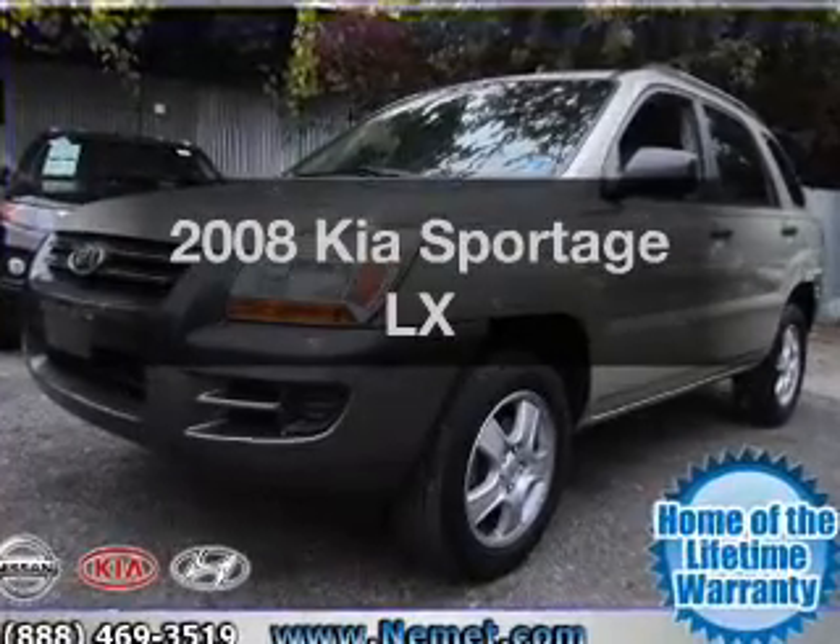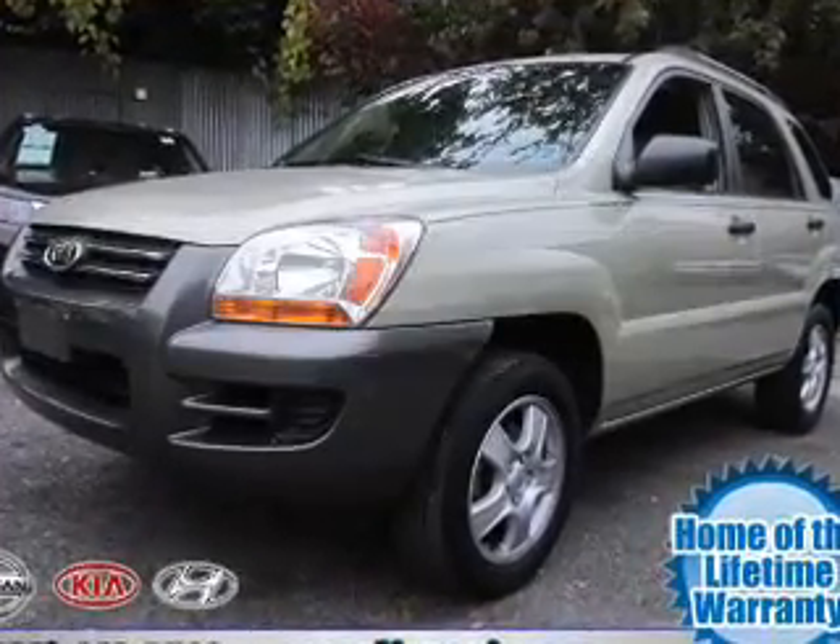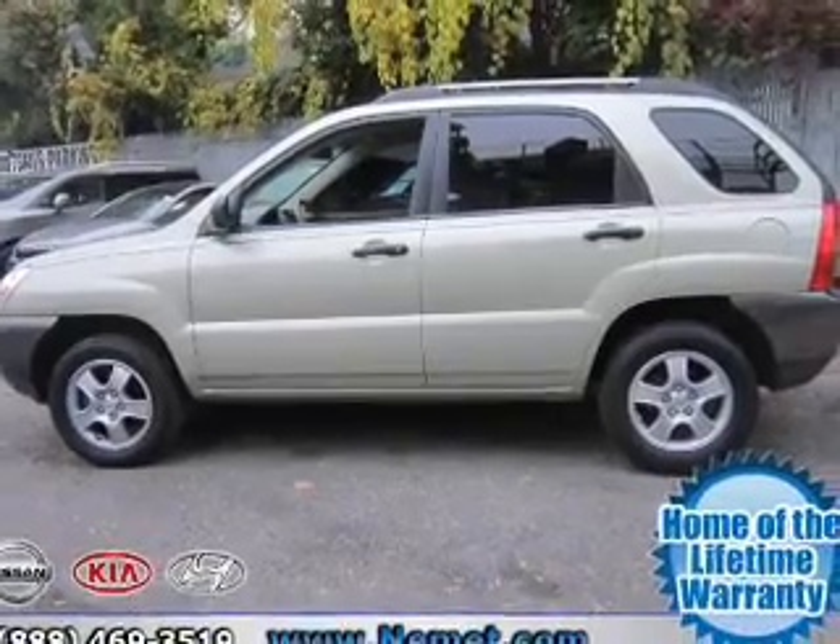Get noticed in this 2008 Kia Sportage. Travel the roads in style and comfort in this great vehicle.